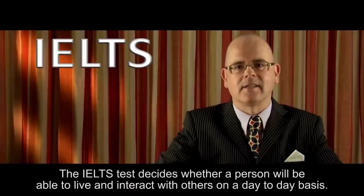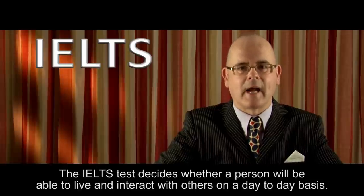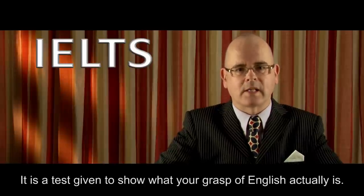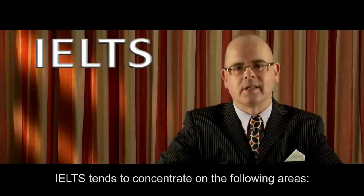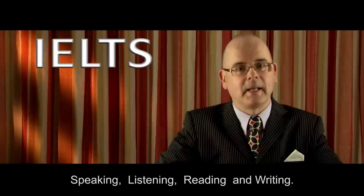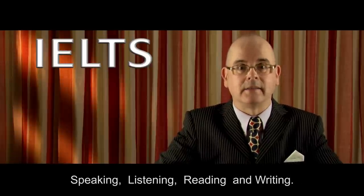The IELTS test decides whether a person will be able to live and interact with others on a day-to-day basis. It is a test given to show what your grasp of English actually is. IELTS tends to concentrate on the following areas: speaking, listening, reading, and writing.